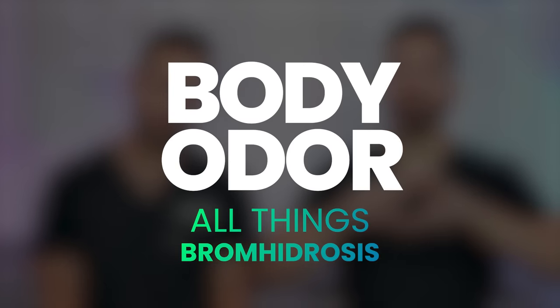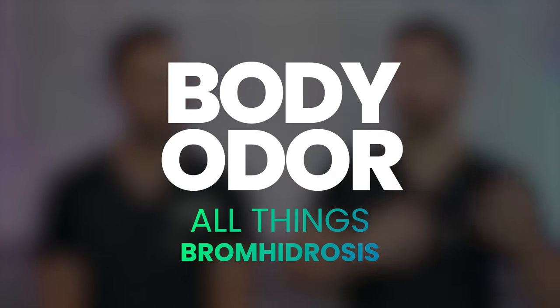So today we're going to be talking about a term called bromhidrosis — what causes it and how do you treat it. I think many of you are going to be surprised, because I was surprised that there are actually really good ways to treat bromhidrosis without actually even having to mask the smell. All things body odor, here we go.